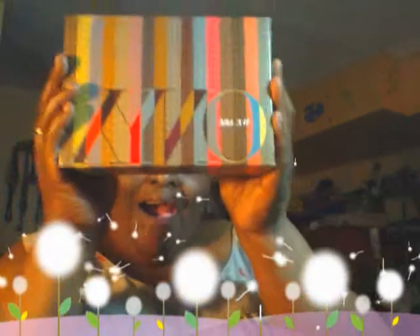Hi YT fam, it's me Chocolate Ecstasy and I'm here to show you my Onyx box. I got an Onyx box in the mail and I wanted to show you what I got.